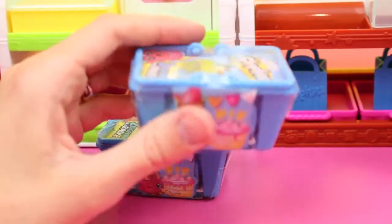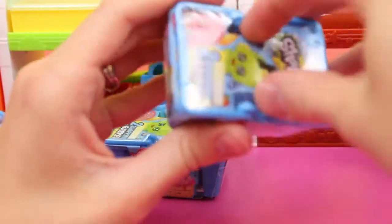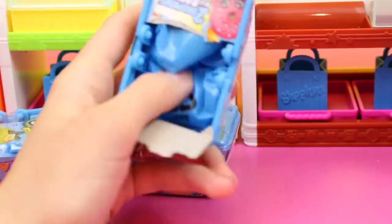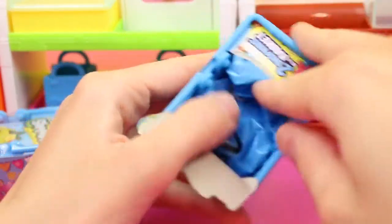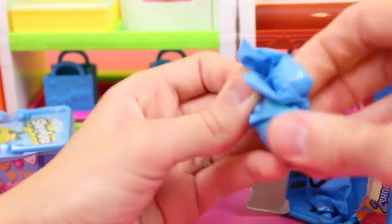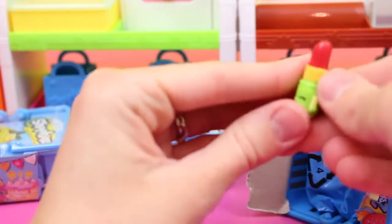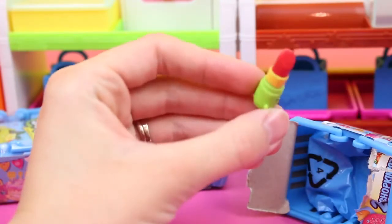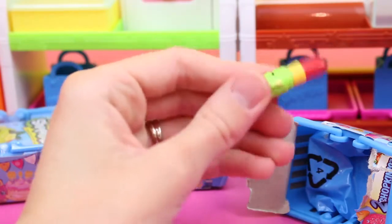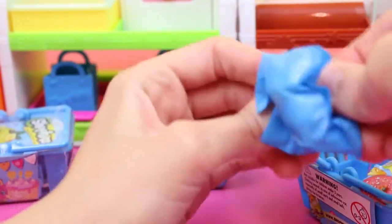Now let's open up our next shopping basket. They protect these things pretty well — there's a plastic layer around it, then a cardboard layer, and then they're wrapped in almost like a trash bag. So they really just don't want you to know what's inside until you buy it and open it up. This is fun — it's like a little collector's game. And lipstick! That's cute, and she's got big lips too. She's puckering up.